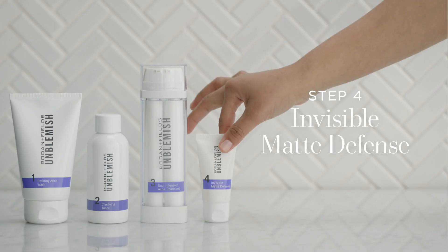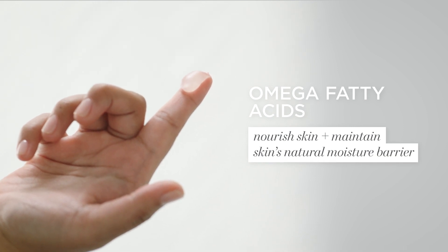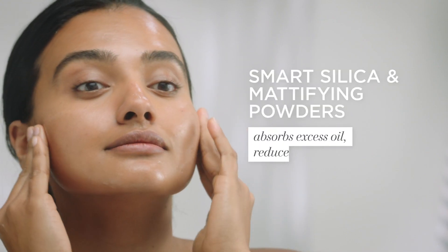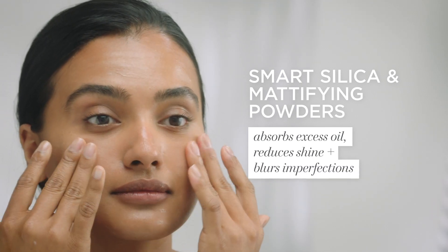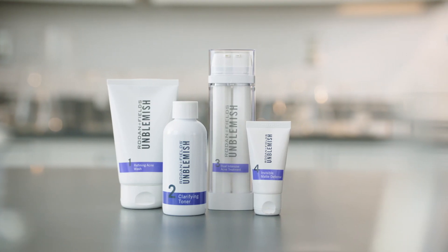Step four is a new formula in the regimen: the Invisible Matte Defense Weightless Moisturizer, which protects with a 100% invisible finish on all skin tones. It features smart silica to keep you matte but never dry, with a dry-to-the-touch finish that layers beautifully under makeup. We're proud to present the newly reformulated Unblemished regimen.